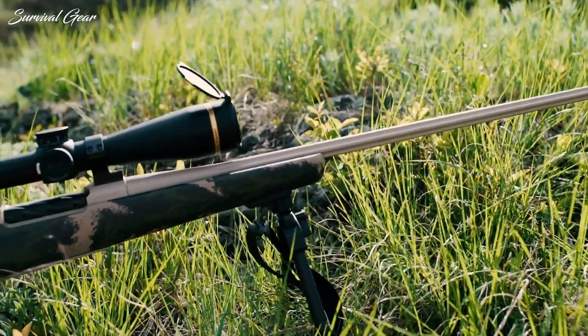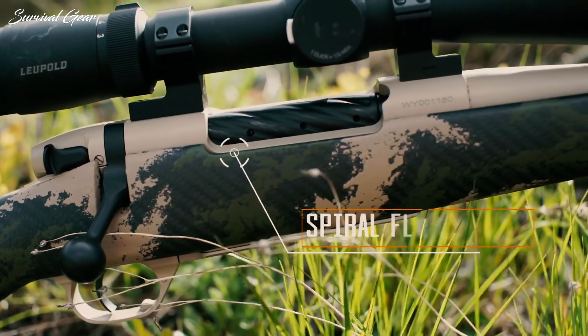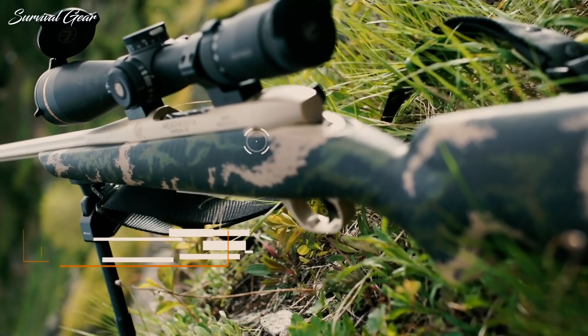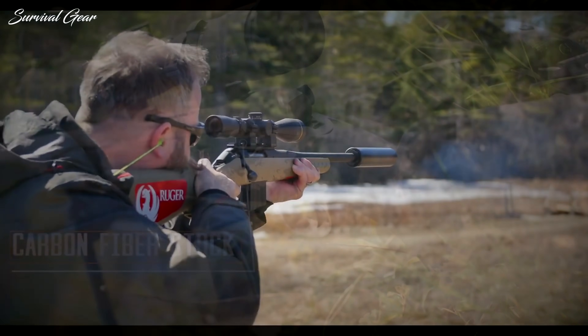We focused on a handful of metrics that matter the most, including accuracy, ergonomics, and durability. Regardless of how you like to hunt or what you like to hunt for, one of these new hunting rifles should inspire you to get out your credit card and get into the woods.